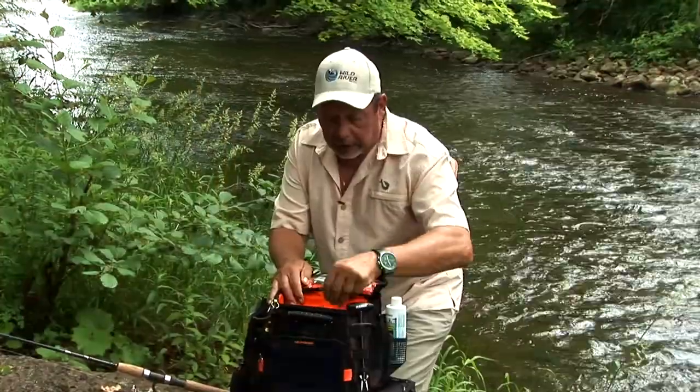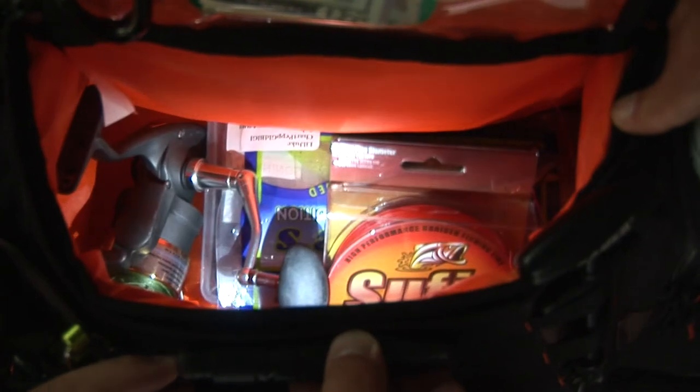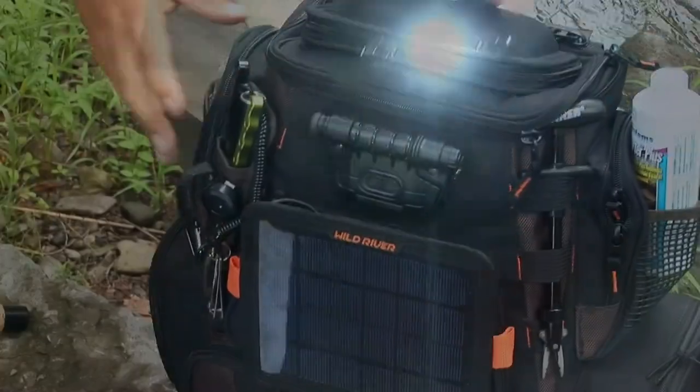And the nice thing about this: you have a light. Right now I can light up the inside of the bag right there — it's got different shades. You've got the green or the white light, but look at this — turn it up — and boy, that lights right up. Perfect.